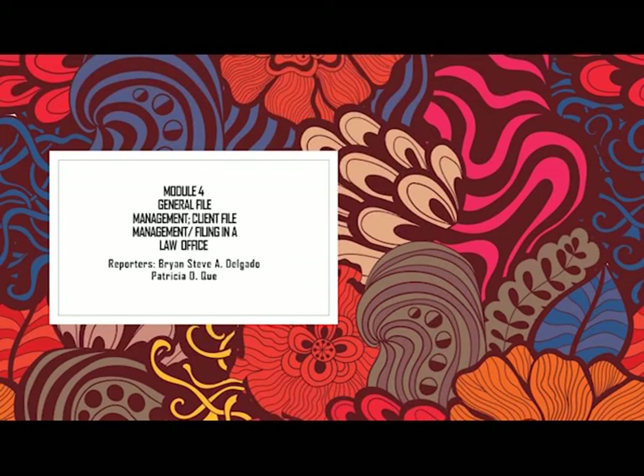So guys, we are group 4. My topic is all about general file management and client file management.